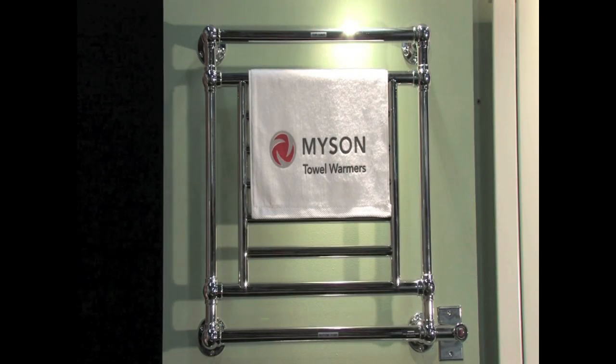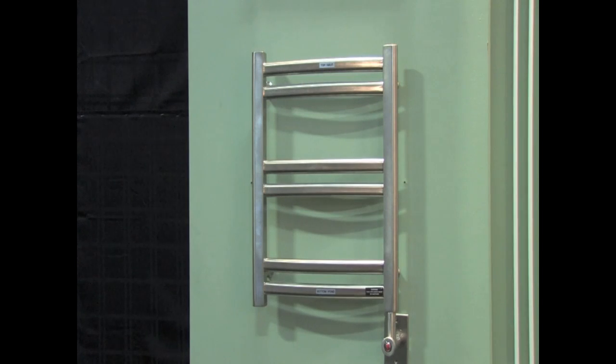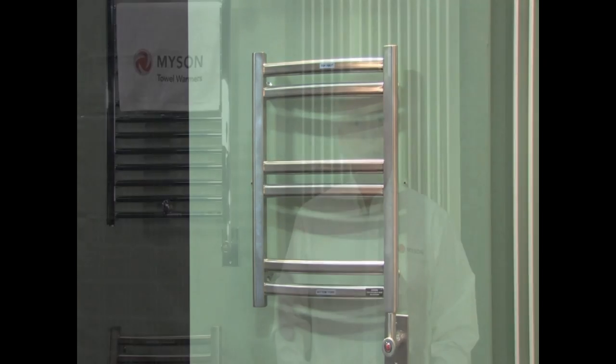Whether you're looking for rich, old-world styling as displayed by our traditional models like the EB31, or sleek modern styling like our contemporary multi-rail ECMH, we have a model to fit every situation. Our towel warmers are available in both electric and hydronic models to suit your mechanical requirements and are priced to accommodate a wide range of budgets.